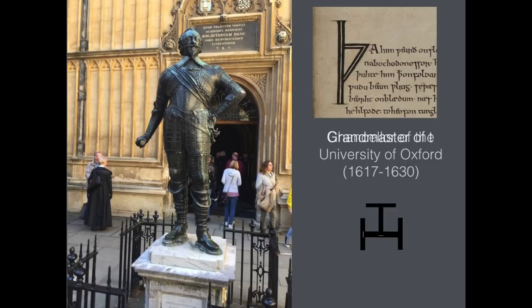William, Earl of Pembroke, was Grand Master of the Freemasons from 1618 to 1630. And he was also Lord Chamberlain of the household from 1615 to 1626, which gave him pretty well direct control over the plays that were performed at court.